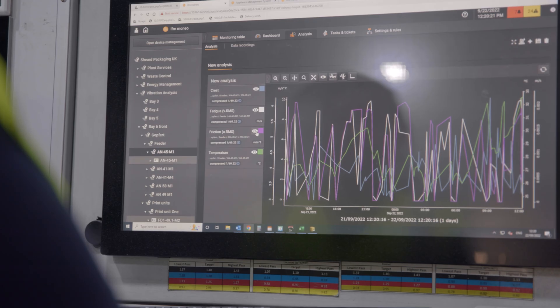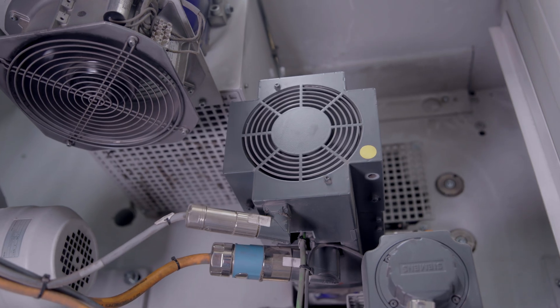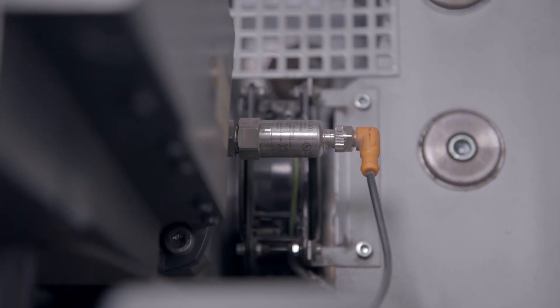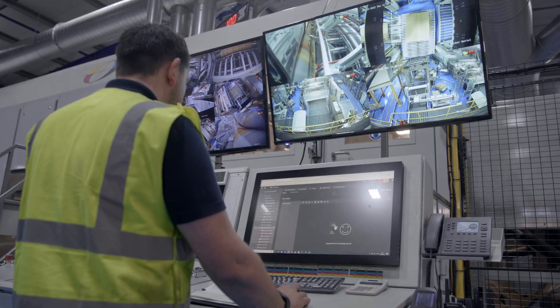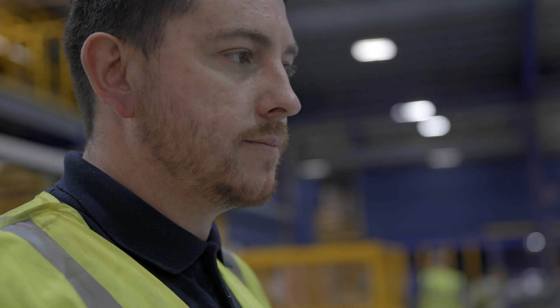We solved this by purchasing the IFM Moneo system and installing vibration sensors onto each of the motors. It then allows us to monitor the vibration and come up with an automated alarm that lets our engineers know when we have an issue.